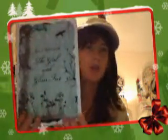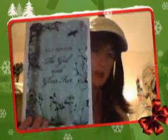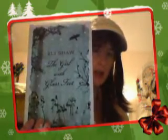The last book I got is one that my mom picked up for me, also from the Dollar Store. It's The Girl with Glass Feet by Ella Schrock and it has a beautiful cover. It's a fantasy novel so I cannot wait to read it as well.